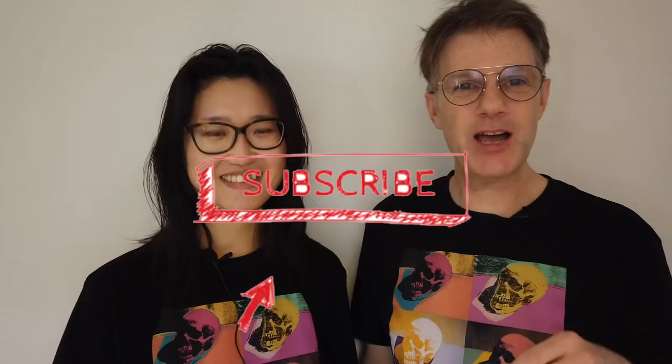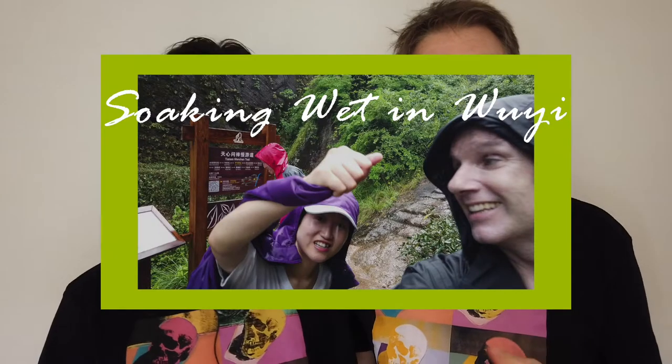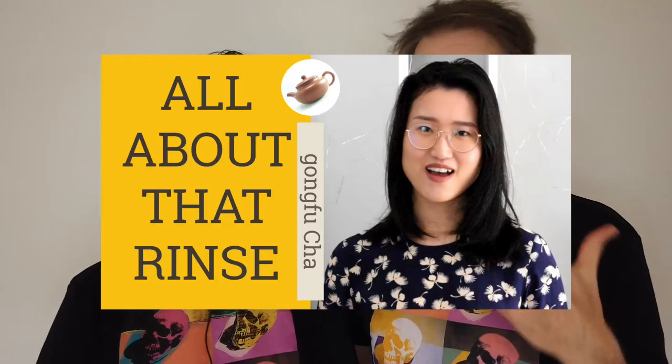If you are new to the channel, click subscribe and hit the notify bell so you'll know whenever we make new videos. We cover stuff like tea, travel vlogs, how to brew, learning about tea - all kinds of great stuff, so check it out.